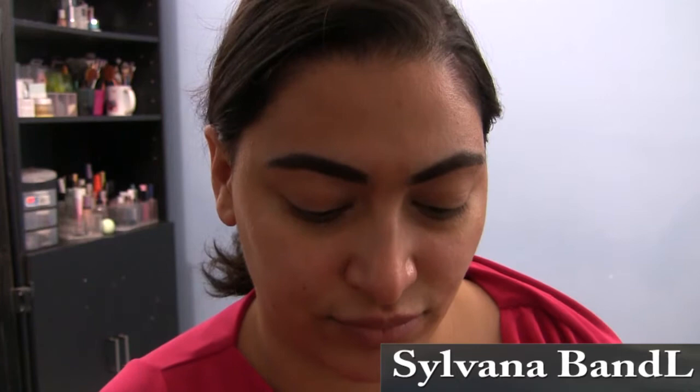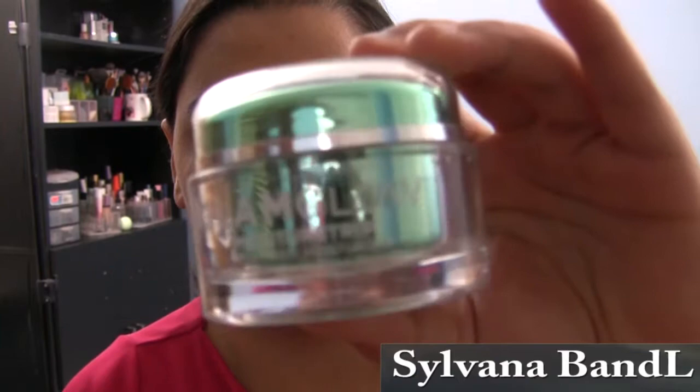Hi guys, welcome back to my channel, Sylvana BNL. This is Sylvana here, hope you're all doing great. I already have my face moisturized and primed and my brows are done. I'm just gonna go over the products that I use really quickly. If you like this look, please subscribe to my channel, like, share with your friends, and hit that notification bell so you can be notified every week when I post a new video.